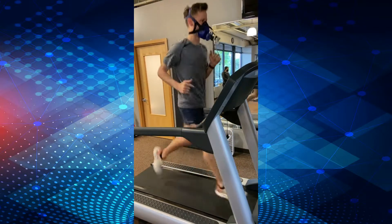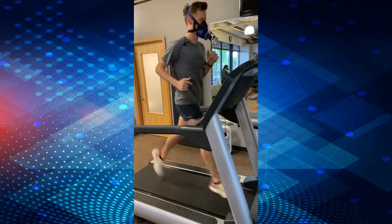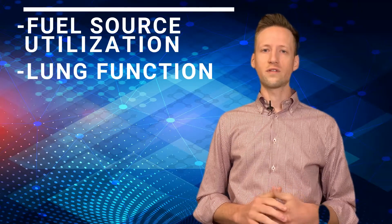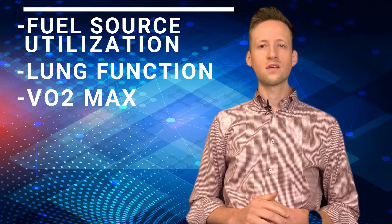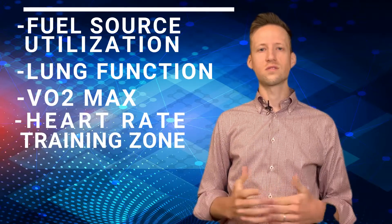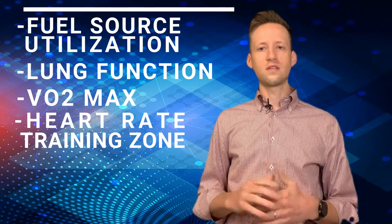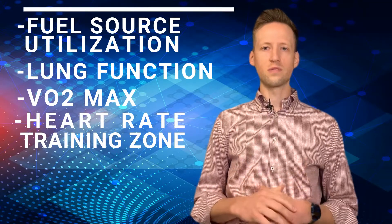In the post-test report we can also calculate values to help further explain what is happening in your body when you exercise, such as fuel source utilization, lung function, VO2 max, and accurate heart rate training zones, just to name a few. I'm going to quickly go over these with some examples so you can get an idea of exactly how this information is going to be presented.